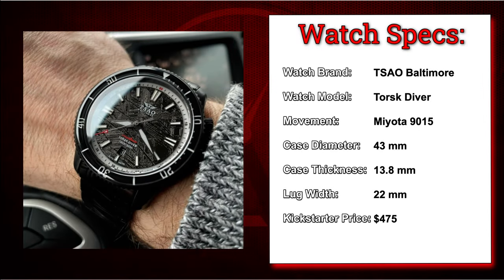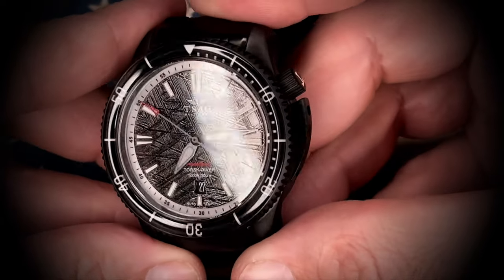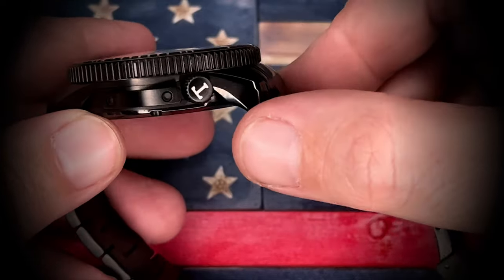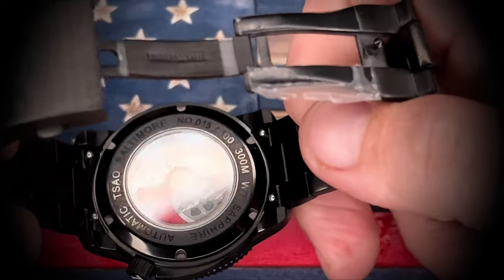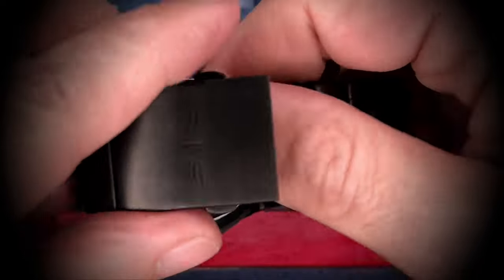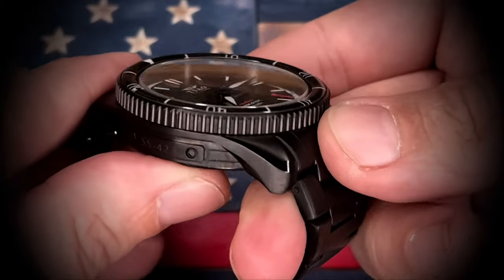Next up in the collection is the Torsk Diver from South Baltimore Watches. South Baltimore is a brand I was turned on to by Wade over at The Watch and Channel — Wade was a backer of their first Kickstarter campaign and got me hooked on South Baltimore as a watch company. Since then I've talked to the brand owner Fairmount and I'm happy to back them on any other projects going forward. This watch specifically was part of one of their more recent campaigns and was a special Kickstarter add-on with that PVD coating and the meteorite dial. The typical Torsk Diver does not come in this color combo or this dial — that was a special offering, which is also why it was on the more expensive side.